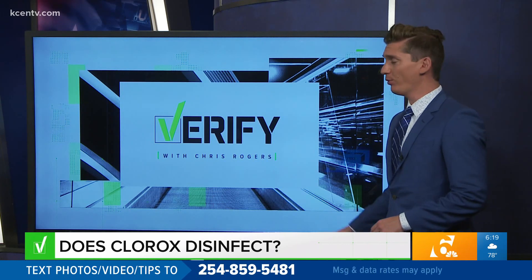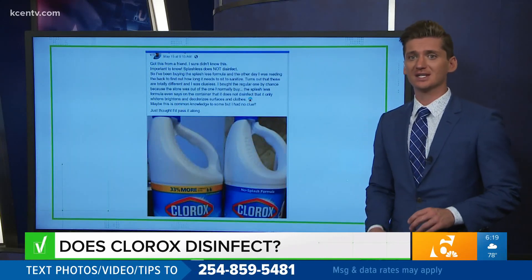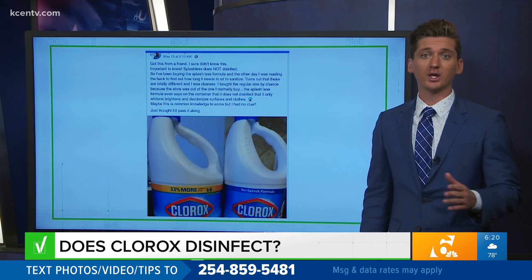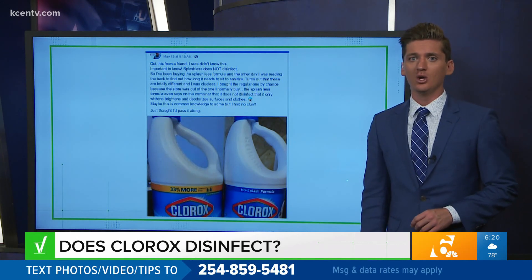Now there are claims stating it's important to know that Splashless does not disinfect, and that Splashless is different from regular Clorox bleach and only whitens, brightens, and deodorizes. So we're verifying.